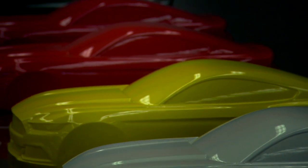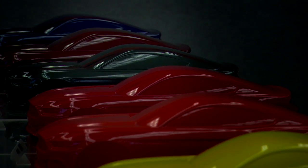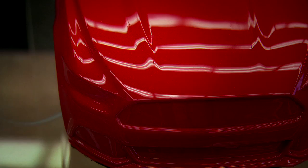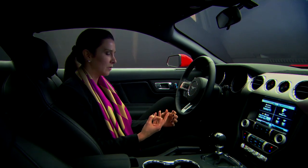We're offering our customers a whole range of colors from our core colors, our basic colors like blacks, whites, silvers, grays. And we're also offering very expressive, bold, powerful colors like our race red, tinted clear coat reds.